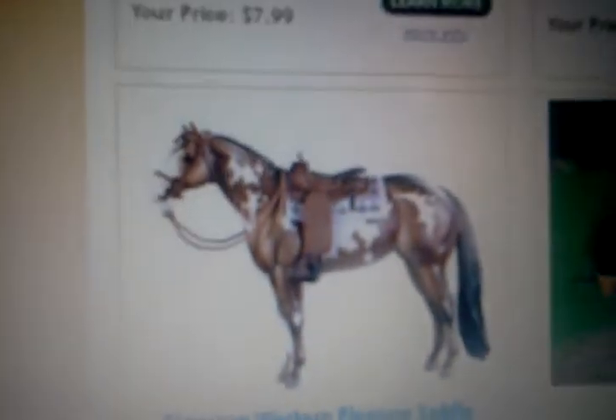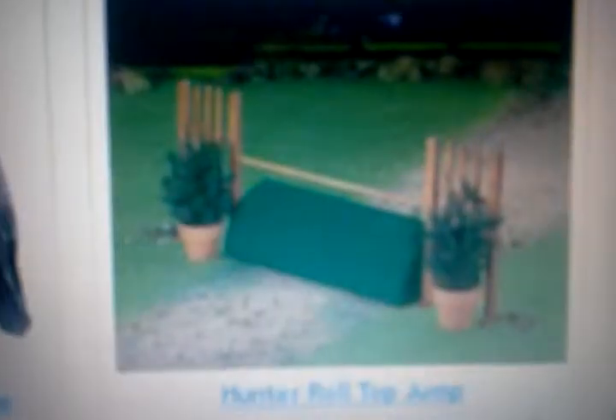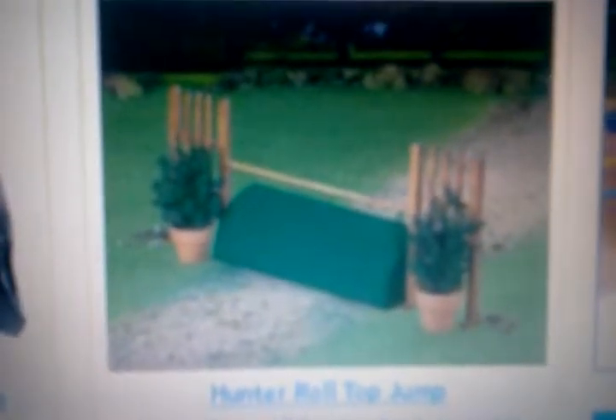Starting off with the 2014 stuff: the Western Pleasure Saddle, the Hunter Roll Top Jump, the Blankets Assortment, and the Parade Saddle Set.